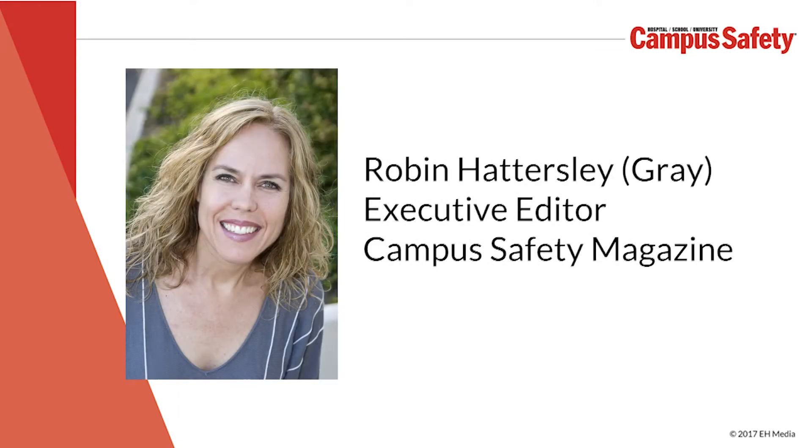Hello everyone, this is Robin Hattersley from Campus Safety Magazine. I have with me today Chuck Davis. He is the Director of Cybersecurity at Hikvision. He is also an adjunct professor at the University of Denver where he covers cybersecurity.